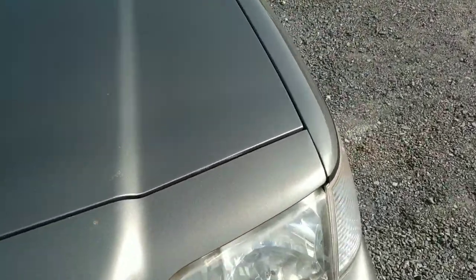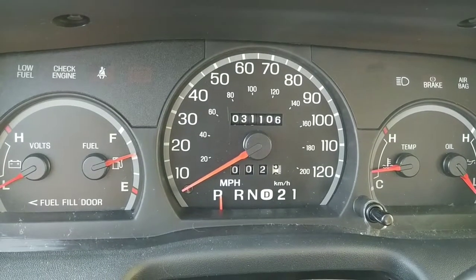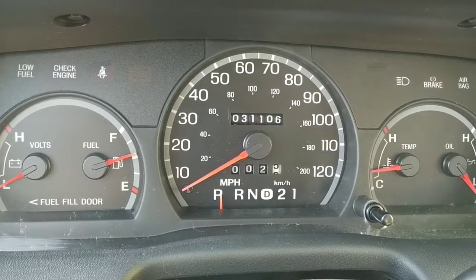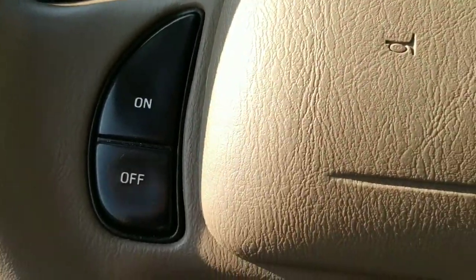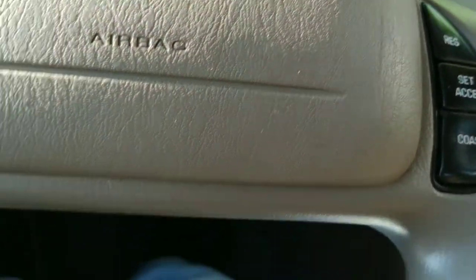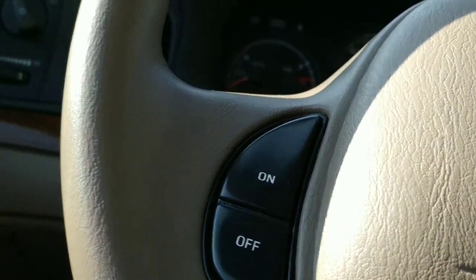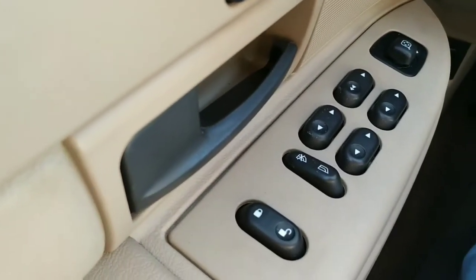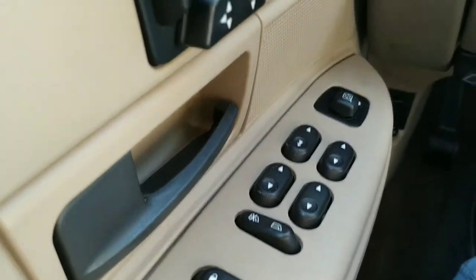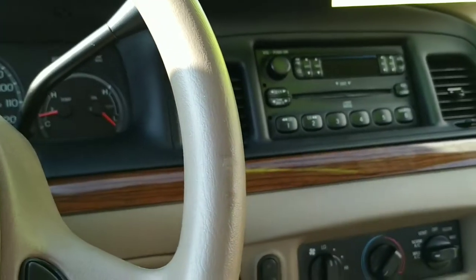Let's go ahead and check the mileage and see what kind of equipment she's got. Here we are inside the Crown Vic — 31,106 miles on it. It does have controls on the steering wheel for cruise control, and of course it's a tilt wheel. You can move the pedals up and down with this button down here. There are power seat controls for the driver, power windows, power door locks, power mirrors, and an AM/FM CD player.